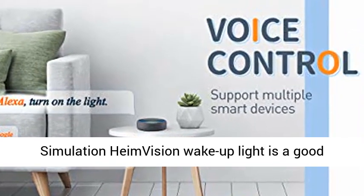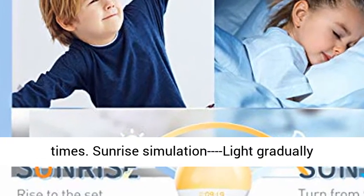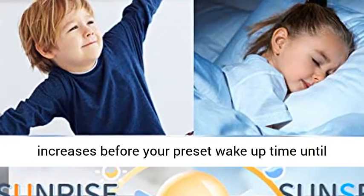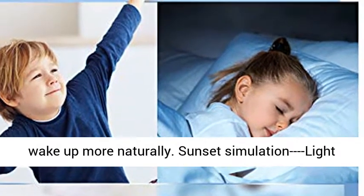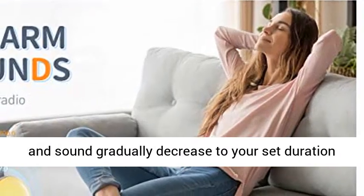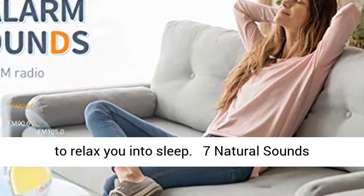The Sunrise and Sunset Simulation — HeimVision Wake-Up Light is a good choice to program regular wake-up and bedtimes. Sunrise Simulation: light gradually increases before your preset wake-up time until your room is filled with bright yellow light, mimicking the sunrise to help you wake up more naturally. Sunset Simulation: light and sound gradually decrease over your set duration to relax you into sleep.